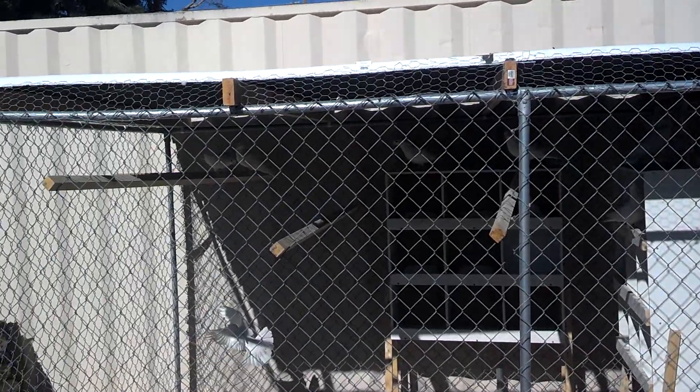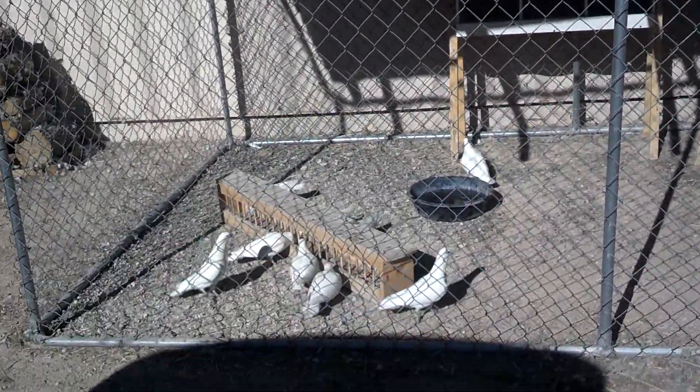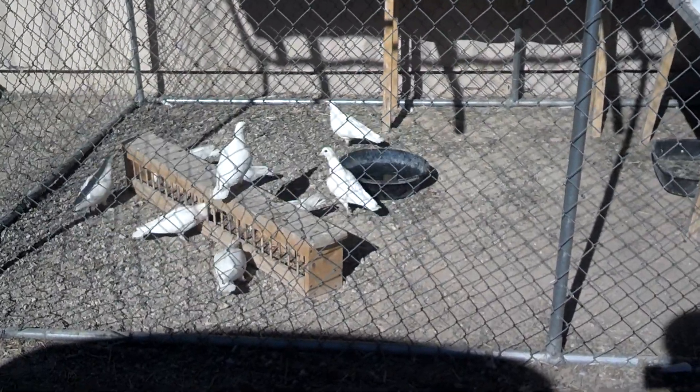It's now about 10 feet by 6 feet. Just got fed, they're eating, they're very happy right now.